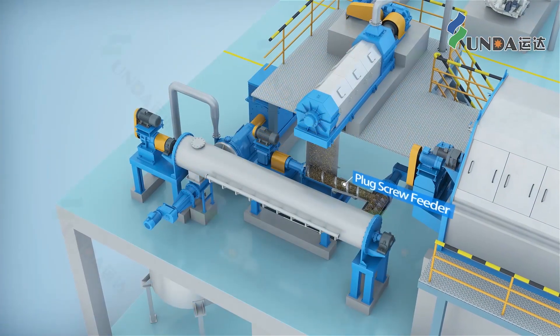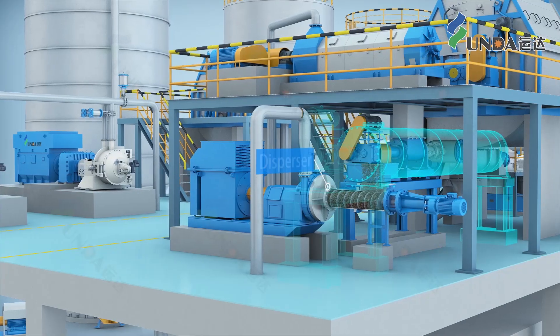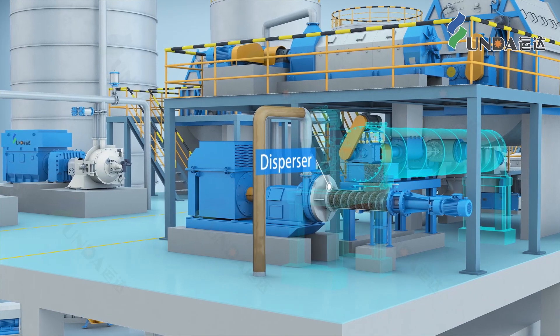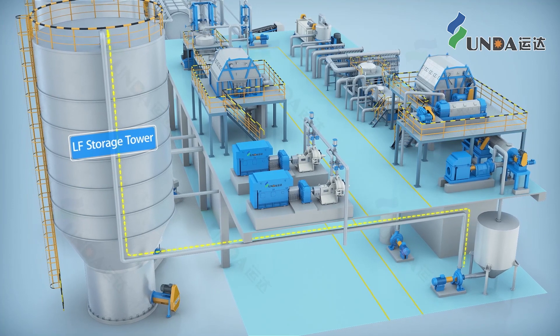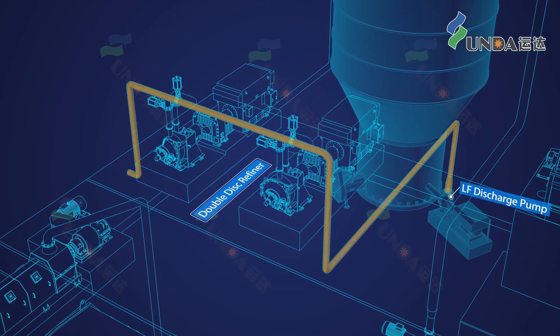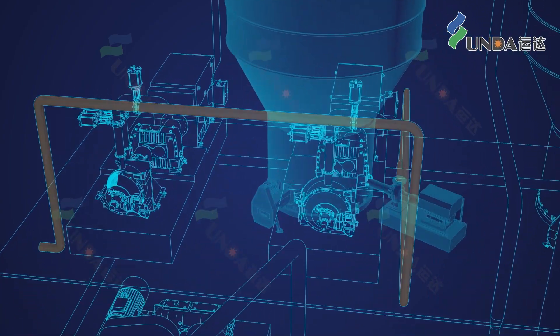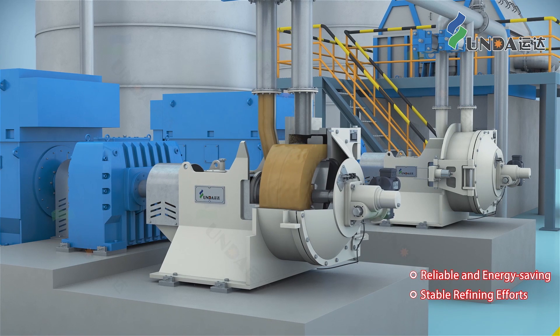Long fiber is treated by a screw press, plug screw feeder, and heater before finally entering the thermal dispersion. The stock is then conveyed to the long fiber storage tower through a buffer tank, and the long fiber stock is pumped into the double disc refiner. Yunda's double disc refiner is reliable, energy saving, and provides high quality feeding.